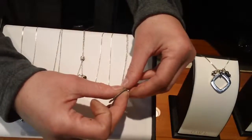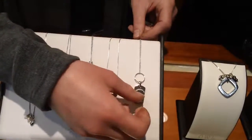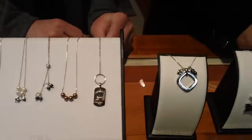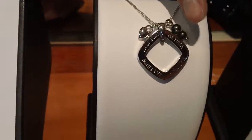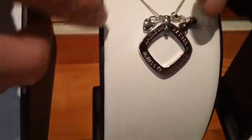All the chains are adjustable and all the charms are engraveable. You can get your child's name, birth date — anything you want on it we can put on there. It's a very deep, rich engraving. This one has the name of four children on it and it's interchangeable.